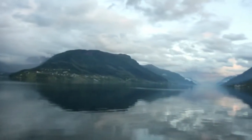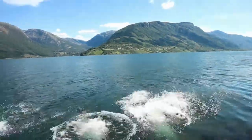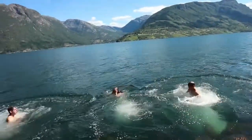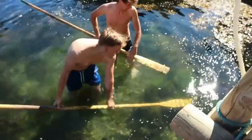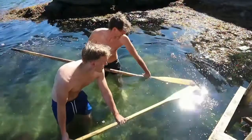We spent two weeks on a fruit farm in Hardangerfjord, and it was amazing. We picked fruit — plums mainly. We went on a boat trip because the host had a boat and took us out on the fjord, and we had dinner out on the fjord — we had prawns.